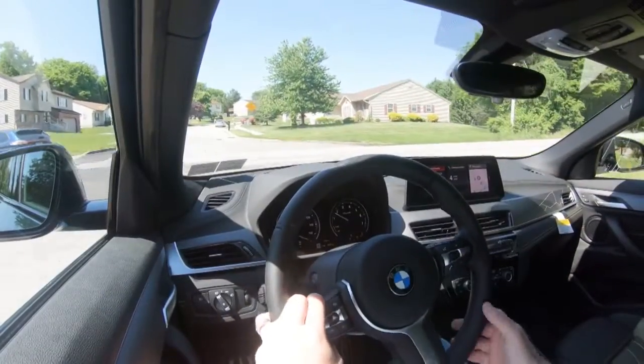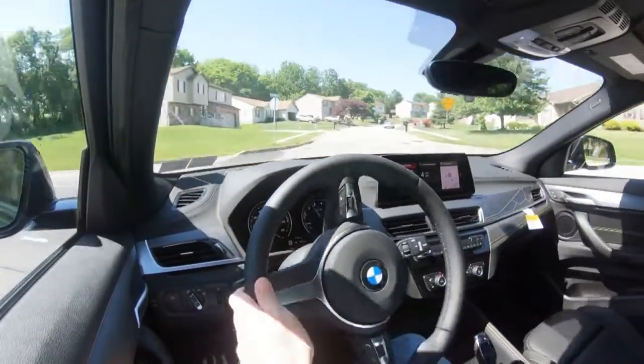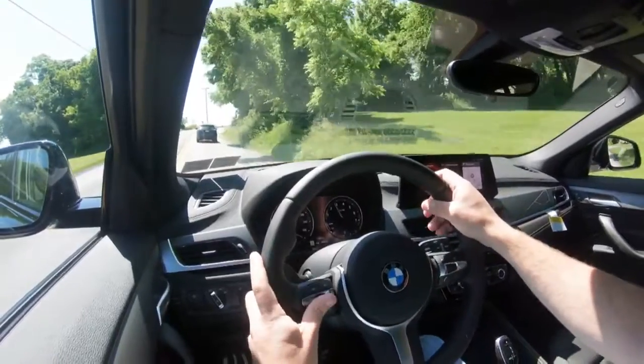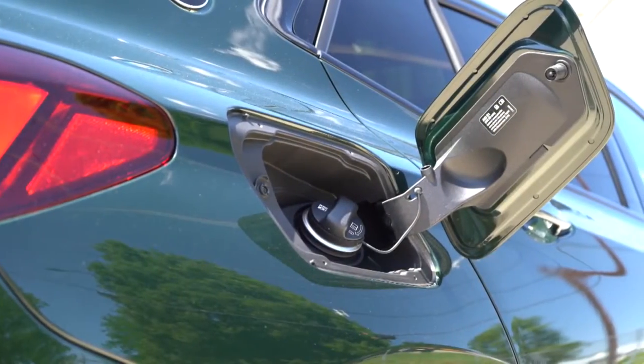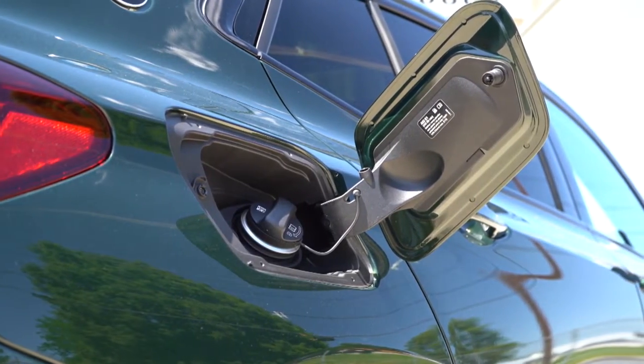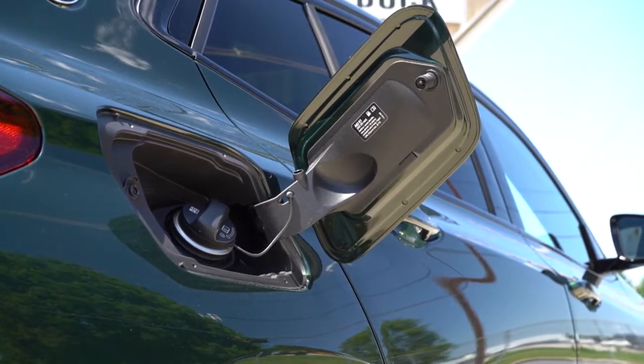Power is sent to the front wheels or all wheels through an eight-speed automatic. Zero-to-60 time comes in at approximately 6.6 seconds for the front-wheel drive and 6.3 seconds for the all-wheel drive. MPG numbers come in at 24 in the city and 32 on the highway for the front-wheel drive, and 24 city, 31 highway for the all-wheel drive, taking premium unleaded fuel.